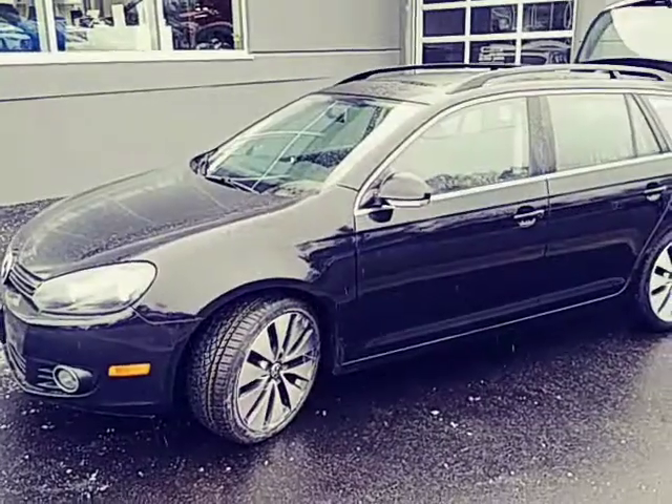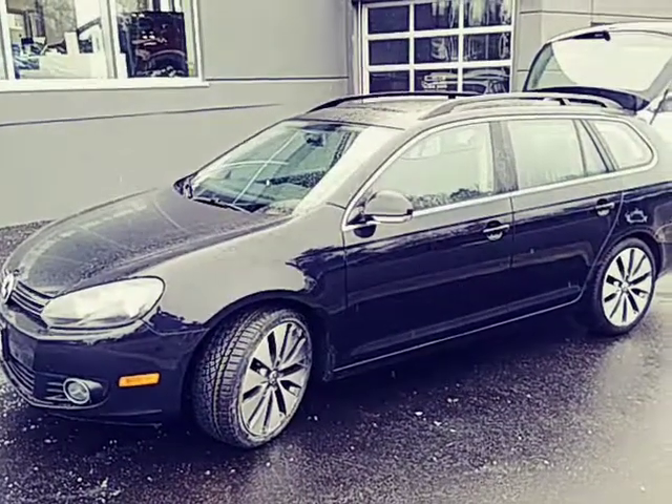Again, Bert here from Hyundai of Muskoka. This has been a 2013 Volkswagen Jetta Wagon.